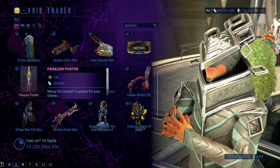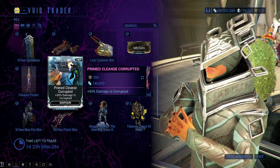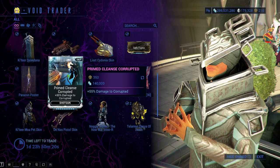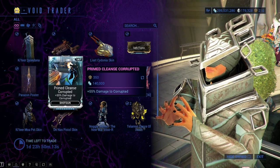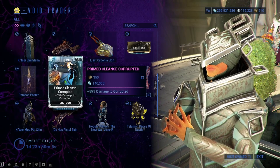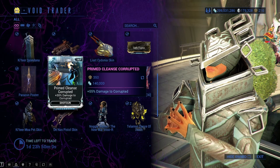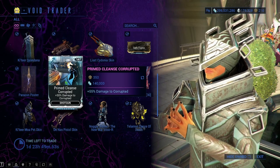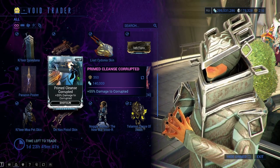We have the Parazon Poster for 100 ducats and 125,000 credits. We have Primed Cleanse Corrupted — which is plus 55% damage to Corrupted, basically like a Bane mod for Shotguns — it is 350 ducats and 140,000 credits. This can be useful if you're using Shotguns a lot and you're into swapping out Bane mods. If you know that's your playstyle, you already know you're gonna get this. If you're not sure, it's probably not your playstyle and it's not vital — I wouldn't stress blowing your ducats or credits on this one.